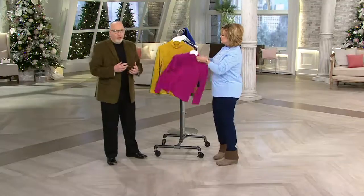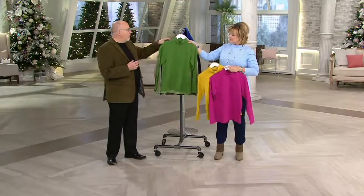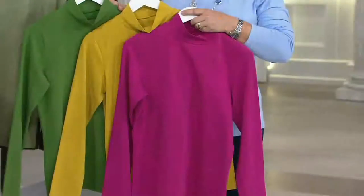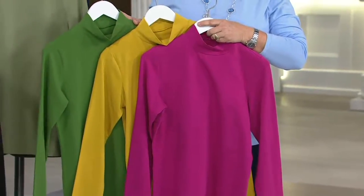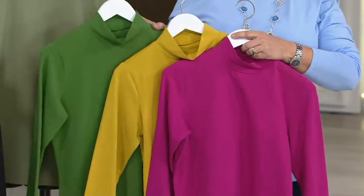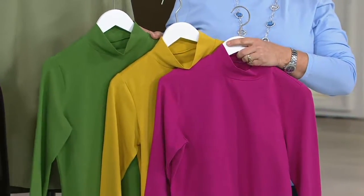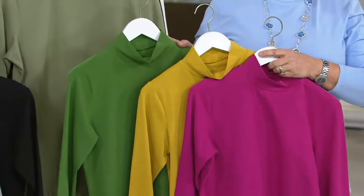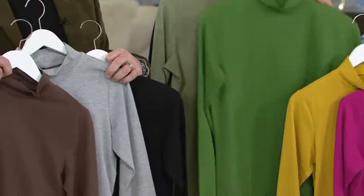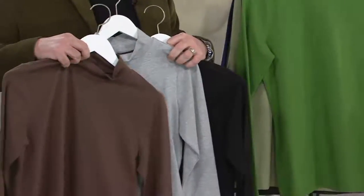Talking about essentials and wardrobe builders and getting use out of things — my goodness, you're going to get so much use out of this mock neck. It's never going to go out of style. It's just something you want to add some colors. So if you've already got a couple of colors of this, come on in today and get some more. Buy more and save of $5 — $25.50 for the first one, after that it drops down to about $20 per shirt for something that will last and last and last.